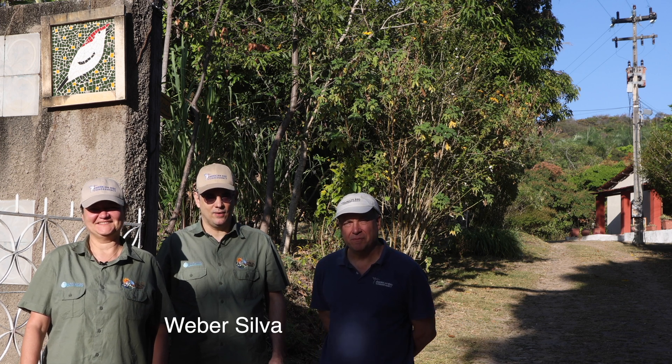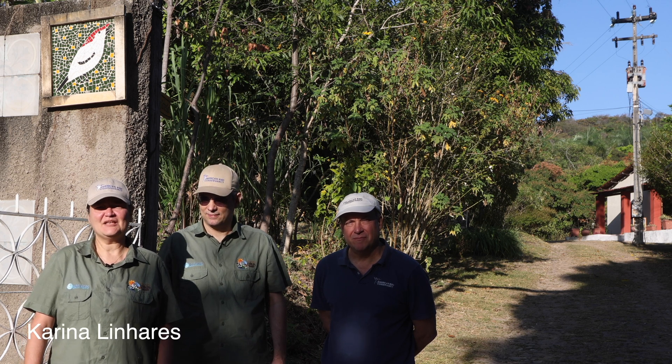I'm Bebe Silva, Oasis Araripe Reserve Manager. I'm Karina Linhares, Reforestation Coordinator.